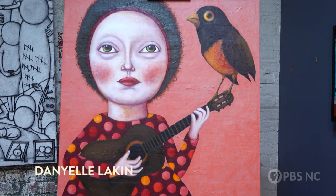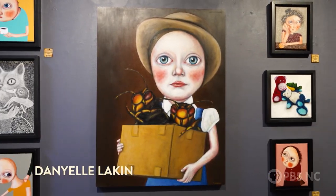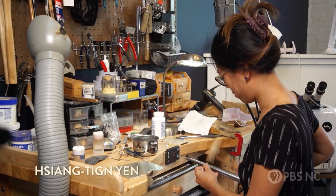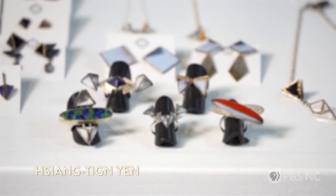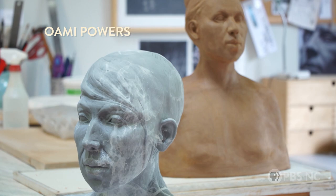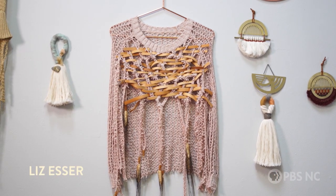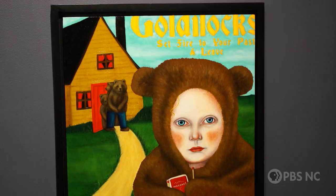We're standing right now in Danielle Lakin's studio, a fantastic painter who works in acrylic. I'm wearing earrings by one of our studio artists, Shang-Ting Yen, who has a space across the hallway here making jewelry. We have ceramicists, people working in fabric — anything you can imagine you can find here in our studios.